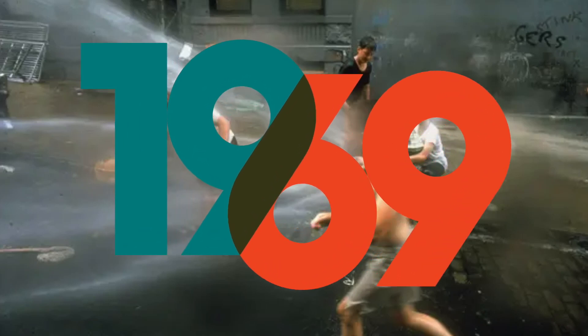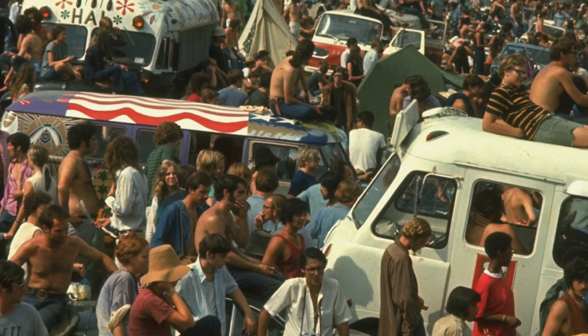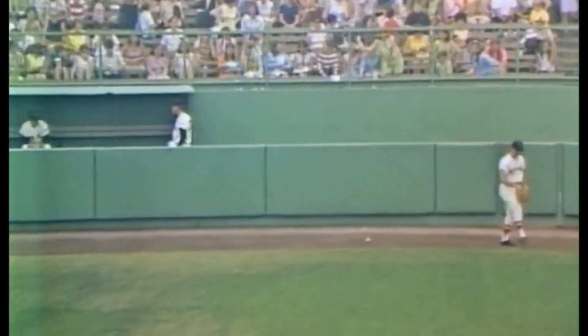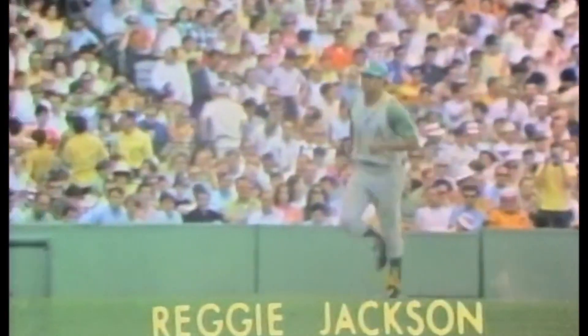1969 was one of the most eventful summers in American history, featuring the Moon Landing, the Festival at Woodstock, and the Manson Murders, but every baseball fan in Oakland was fixated upon the dominant season being produced by their young outfielder Reggie Jackson.